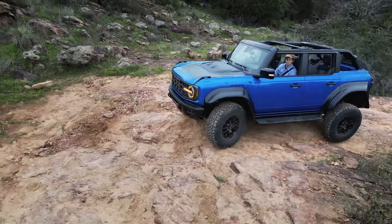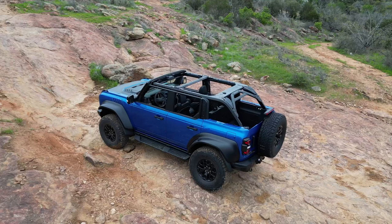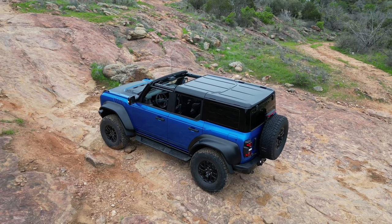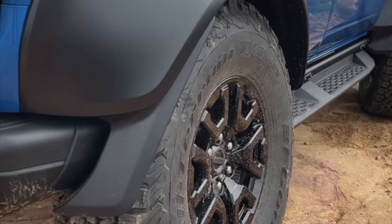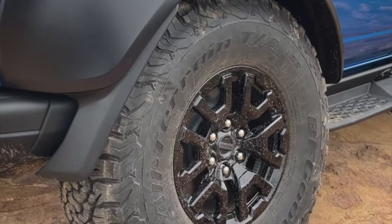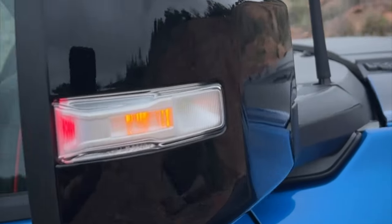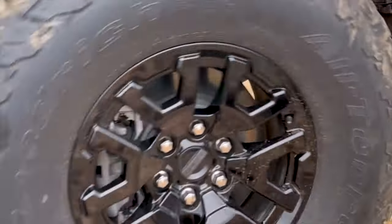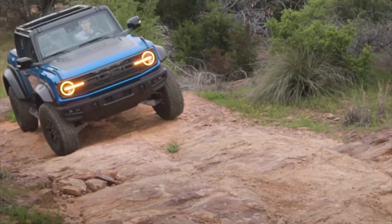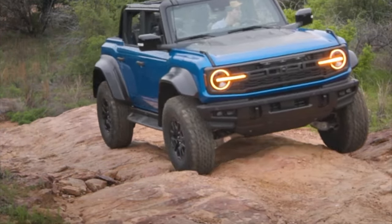Performance. The Ford Bronco Raptor harnesses the power of a 3.0-liter twin-turbo EcoBoost V6 engine, delivering 418 horsepower and 440 lb-ft of torque. This robust powertrain, paired with a 10-speed automatic transmission and 2-speed transfer case, ensures quick acceleration and formidable off-road capability. With its Fox shocks and integrated reservoirs, the Bronco Raptor offers unparalleled stability and comfort over rough terrain.